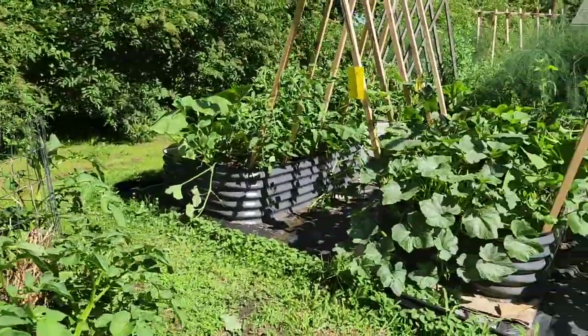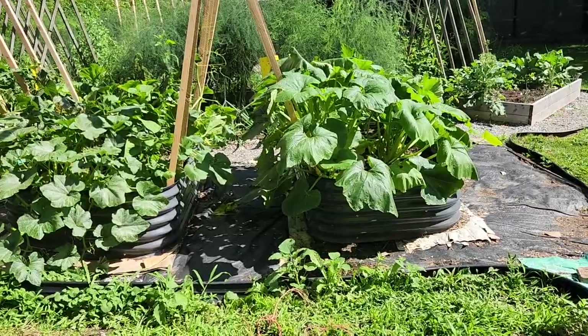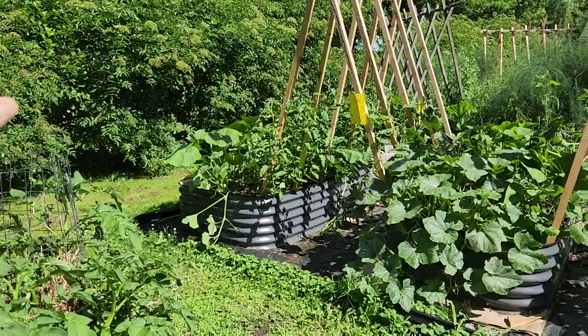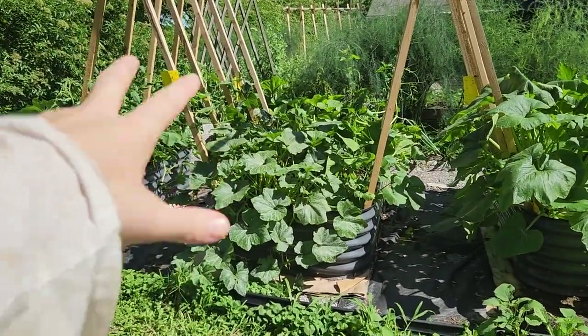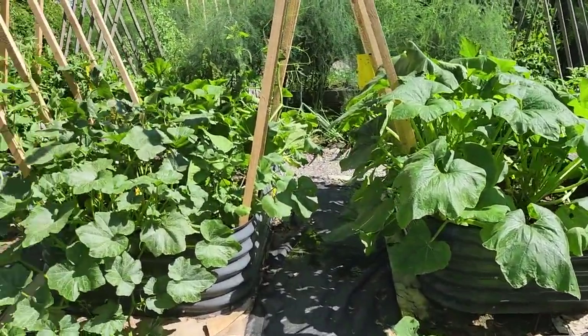Here are our metal garden boxes. This is where we have tomatoes and winter squash. We have a mixture of beans and some winter squash, summer squash, and some cucumbers. And then over here we have more summer squash — so it's kind of just a mixed bag right now.